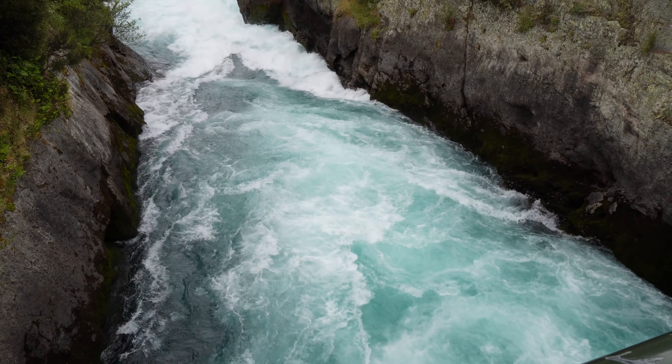We've now come up to our second stop on our way to Taupo. Well, it's actually past Taupo, maybe 15 minutes, so if you're staying here that's a great spot to visit. It's called Huka Falls. So let's go check it out.